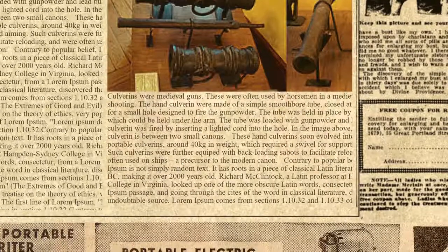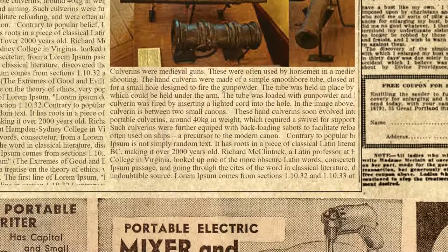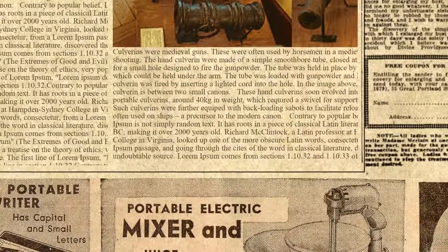These hand culverins soon evolved into heavier portable culverins, around 40 kilograms in weight, which required a swivel for support and aiming. Such culverins were further equipped with back-loading sub-chambers to facilitate reloading, and were often used on ships — a precursor to the modern cannon.